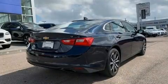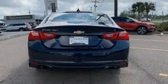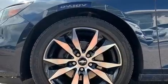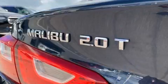A wealth of standard features means that you no longer have to sacrifice, such as remote keyless entry, an automatic dimming rearview mirror, lane departure warning, and a blind spot monitoring system.